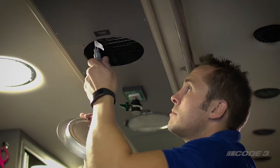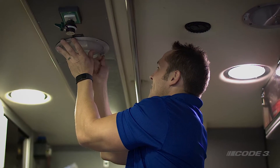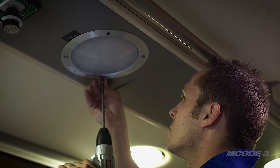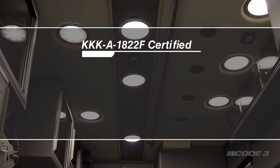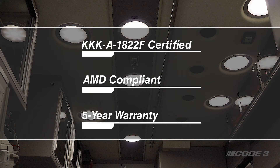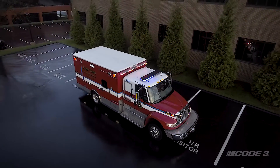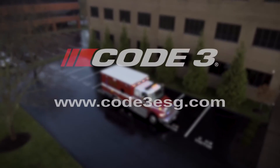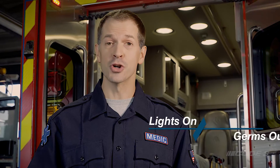The Code 3 patient compartment light powered by Vital VO can be easily installed from the dealer or retrofitted into existing vehicles with industry-standard compartment light cutouts. Models are KKK and AMD compliant and come with a five-year warranty. To find out more about the Code 3 patient compartment light powered by Vital VO, visit Code3ESG.com. Always on, always protected with Code 3 patient compartment light powered by Vital VO. When the light's on, germs out.